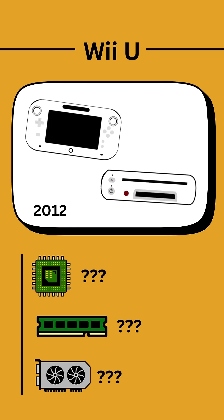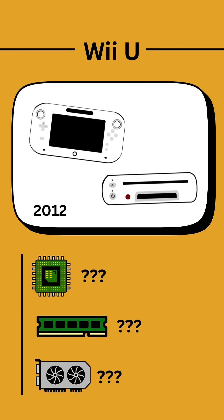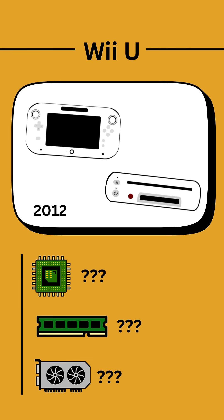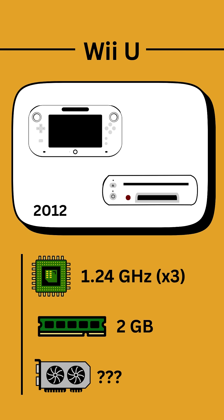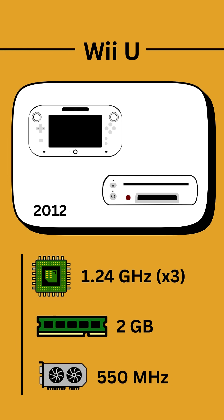The Wii U released in 2012 with a gamepad controller that looked like a tablet with a touch screen display. The Wii U had a tri-core CPU with a clock speed of 1.24 GHz per core, there was a significant increase in RAM capacity compared to the Wii, now up to 2 GB, and the GPU's clock speed doubled to 550 MHz.